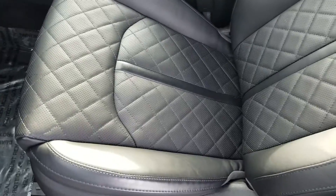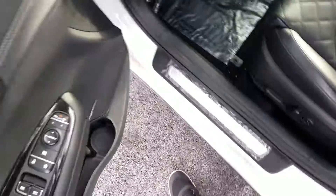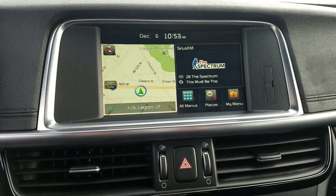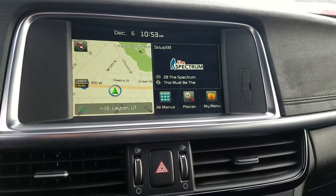This is the SXL with the cross stitching right there for you, as well as your blind spot and lane departure, and your navigation with the Sirius XM satellite radio.